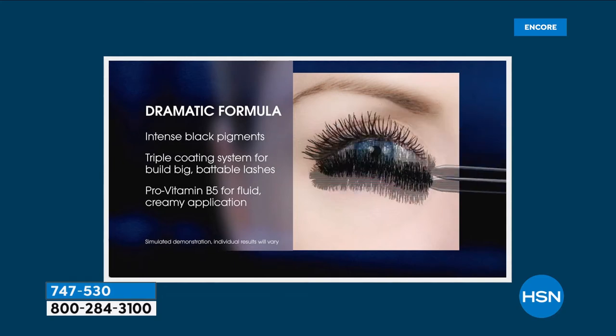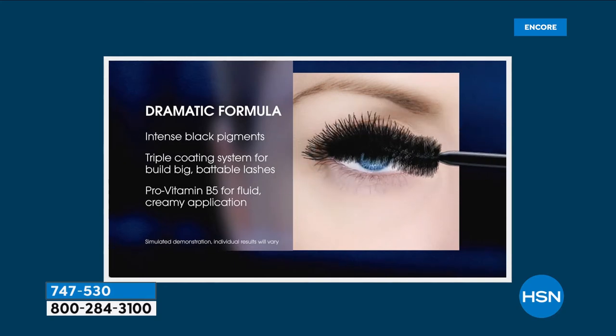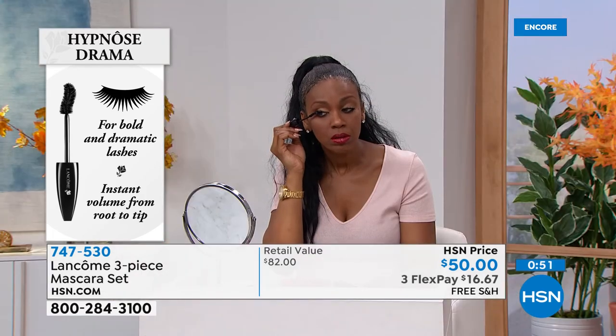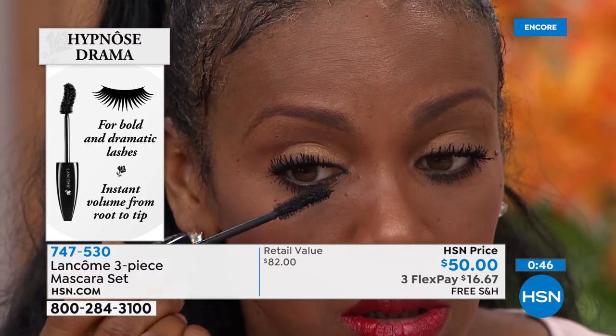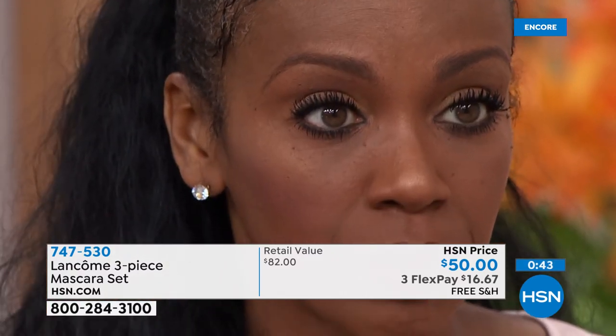Don't dip back into the tube. Do the same thing to the other eye — you can go back and forth one eye to the other without dipping back. Every time you pull the wand out, knock off the tip, put a coat on each eye. Every time you go back into the tube, you're putting air back in, which shortens its life. So the less you dip the wand back in the tube, the better. Go back and forth for the biggest, longest, strongest, thickest, fullest-looking lashes, like you're seeing here with Ingrid.